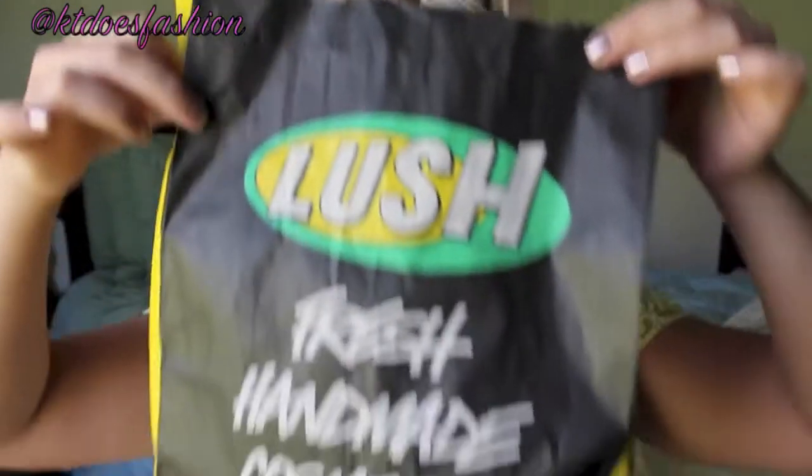The next store that I went to was Lush, and this bag has been through the ringer — through the pouring rain, and it's paper, so it doesn't handle rain very well. But this is the first time that I've ever been to a Lush, and I was really, really excited. It was a little overwhelming to be honest, but I had fun and I did pick up a couple things in the end.